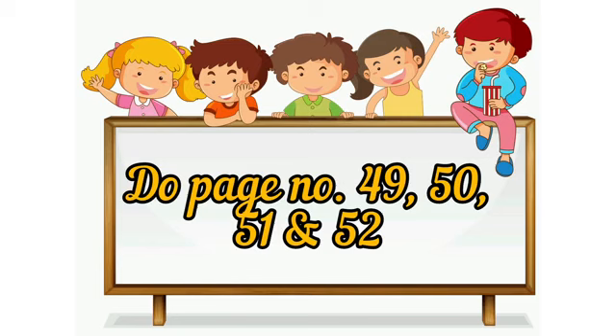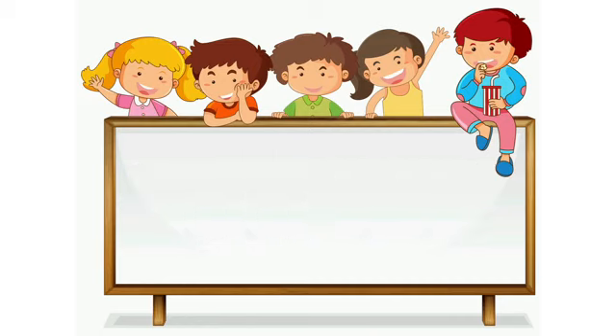So children, today you have to do page number 49, 50, 51 and 52. Do it neatly. Bye-bye.